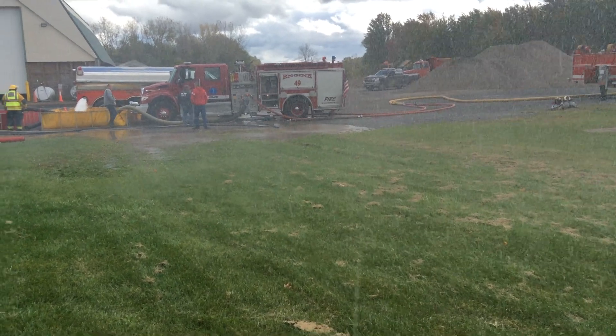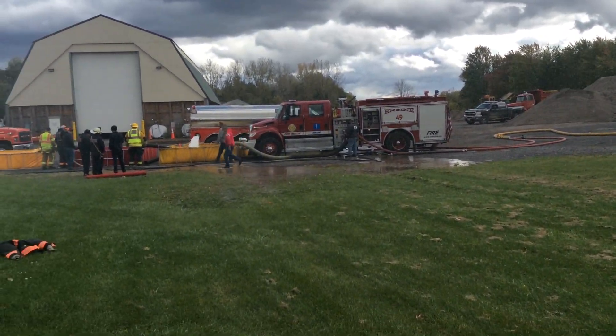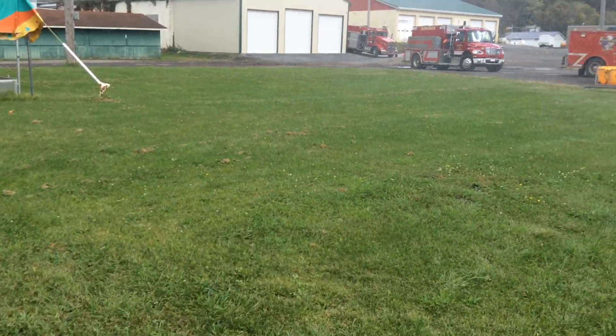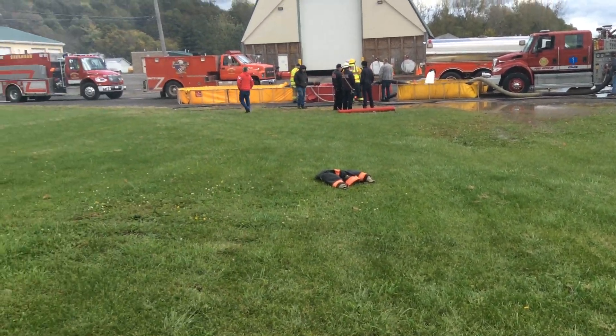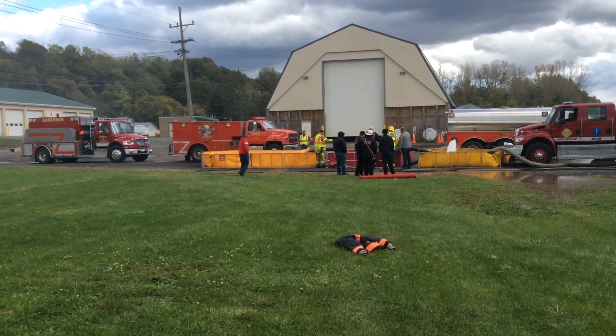The 1,250 GPM pump has a single hard sleeve running two jet siphons for right now. The first dump tank is at 21, and then there's a 3,000-gallon tank — single-lane Type 2.